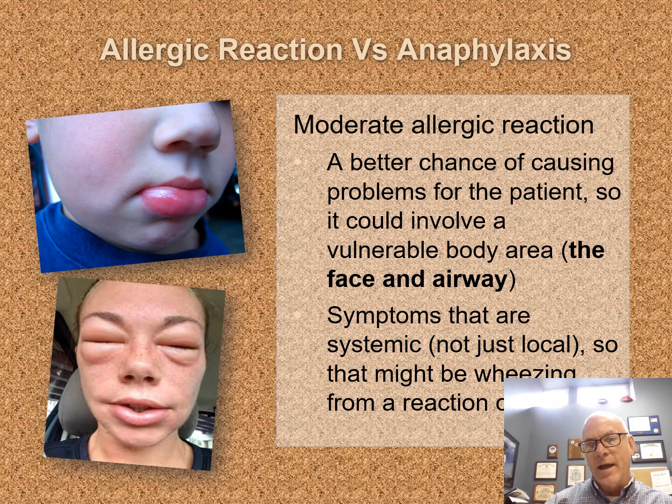In a moderate allergic reaction, we're going to see two different things change. One is systemic — instead of local, we think of it as systemic. Number two is location: it might be local, but in an area we would recognize as vulnerable, something that is going to cause a problem with our airway. Looking at these patients, we see a swollen lip on a young child and angioedema with swollen eyes and swollen lips on a teenager. These would be at least a moderate allergic reaction because we're now worried about their airway, leaning towards anaphylaxis when we're really worried.